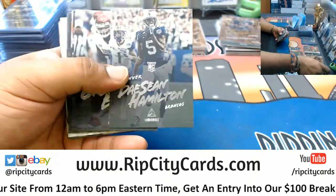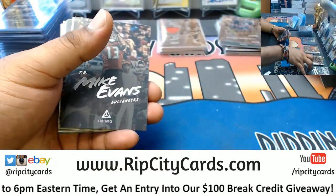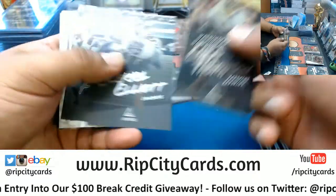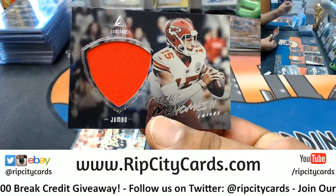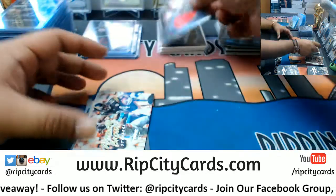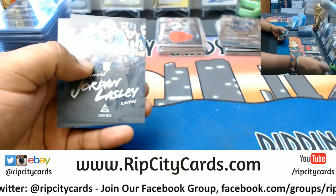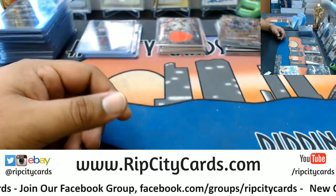Malik Jefferson Bengals rookie. Deshaun Hamilton Broncos rookie. Orlando Brown Ravens rookie. This is eBay right now. Patrick Mahomes Chiefs patch. So hopefully by the time we're done with the eBay breaks, we'll go ahead and get some Bowman Draft popping. Sam Darnold Jets rookie. Jordan Lasley Ravens rookie. Auden Tate Bengals rookie. And that's going to do it for the break, y'all. One thing to do though — let's random the 150 Panini points before I do the recap.